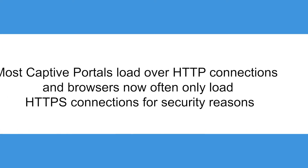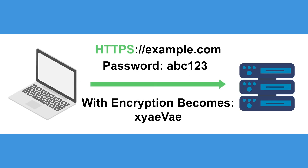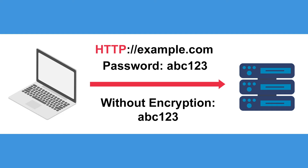The problem is this: most captive portals load over HTTP connections, and browsers now often only load HTTPS connections for security reasons. As the S at the end suggests, HTTPS offers an extra security layer that encrypts the data being sent over the network. On HTTP connections, the data being transmitted has no encryption or security.